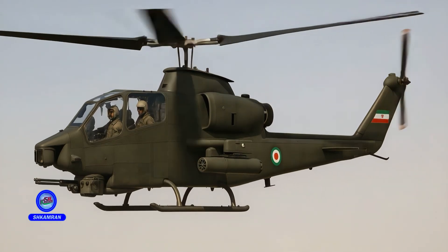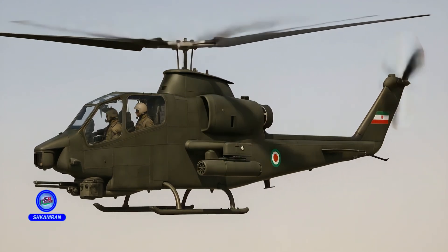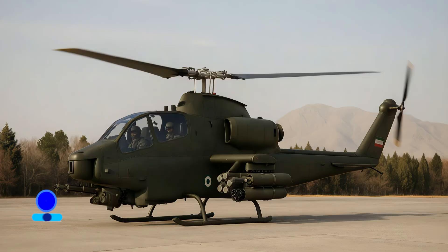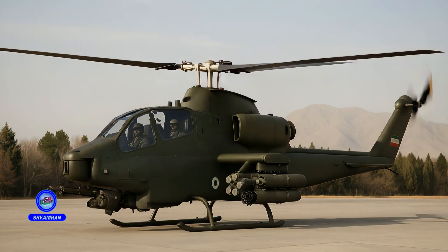The TUFAN was designed and optimized for combat operations with a two-person crew. Its empty weight is about 2.8 tons, with a takeoff weight of 4.5 tons, allowing it to carry a large amount of fuel and weapons. The internal space is optimized for both functionality and safety.